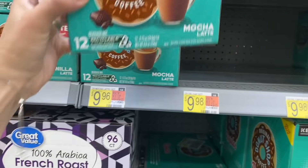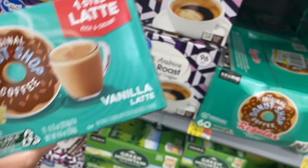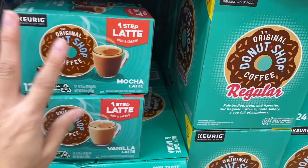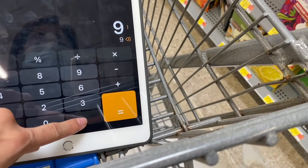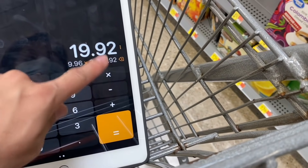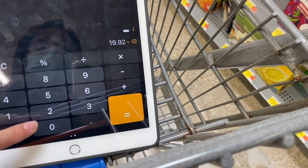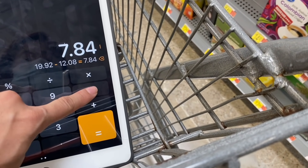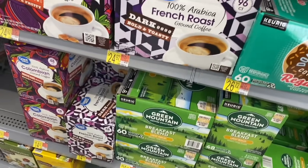Check which one you prefer — the Mocha Latte or the Vanilla Latte. Since ShopKicks has a rebate for both, I'm going to take two. The math: $9.96 times two is $19.92. ShopKicks gives us back $6.04 for each one, so $12.08 back total, making these two products only $7.84. Remember, ShopKicks has a rebate for both the Mocha and Vanilla Latte.